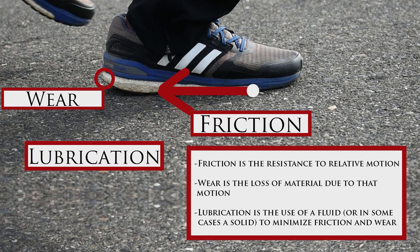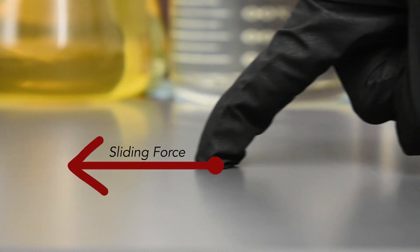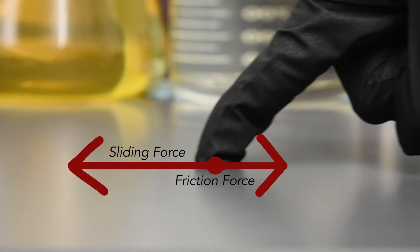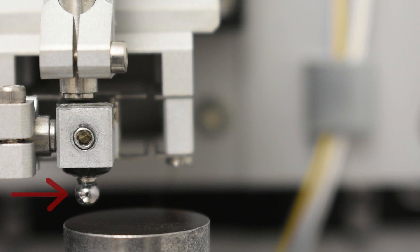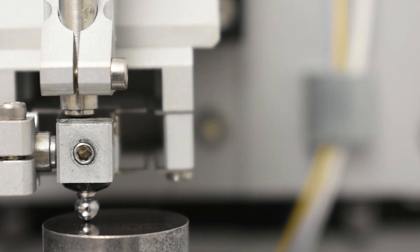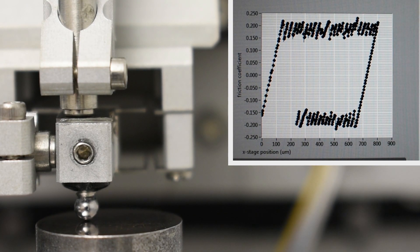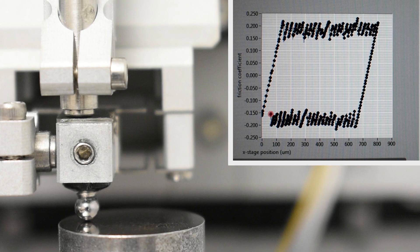Now the cool part is seeing tribology come alive through our research. Check this out. When your finger rubs against a surface, the sliding force of your finger acts against the friction from the surface. With our research, we can put numbers to that friction. Instead of a finger, let's look at a steel ball rubbing against a steel plate. As the ball rubs across the surface, data is being collected. At every location, we are getting the coefficient of friction — for example, at one location it's around 0.17, and at another it's 0.15. Altogether, the data tells us the average coefficient of friction is around 0.16 for the surface.